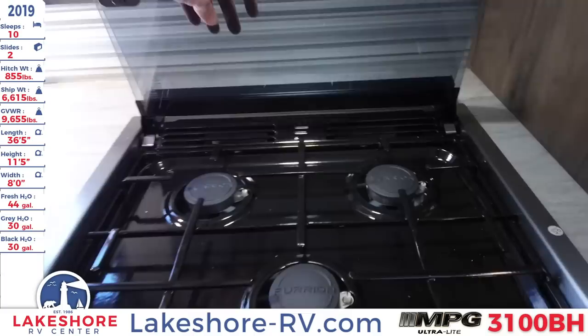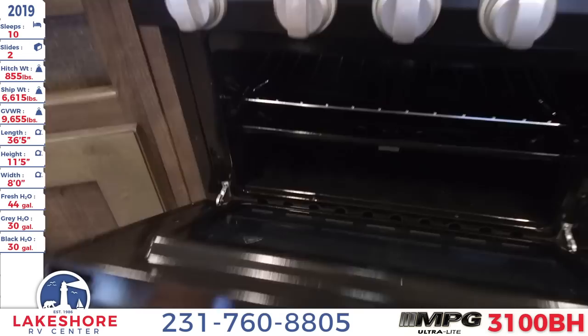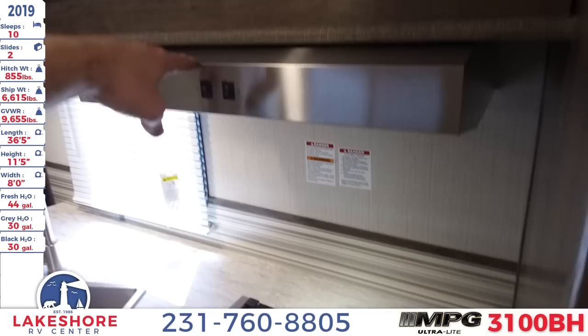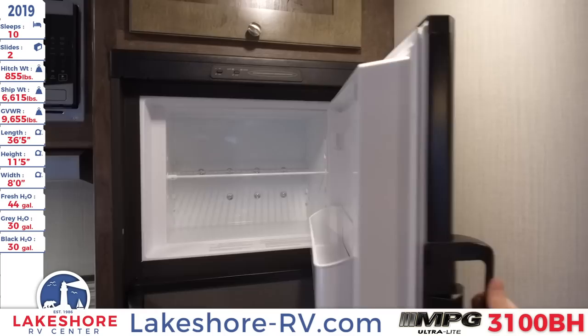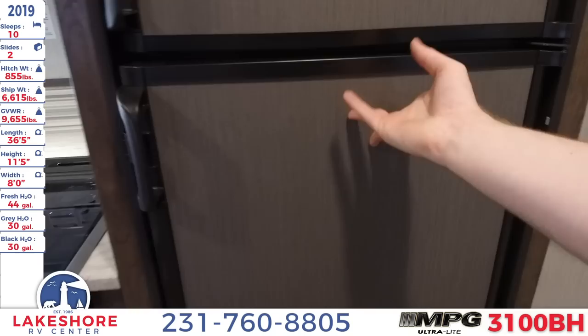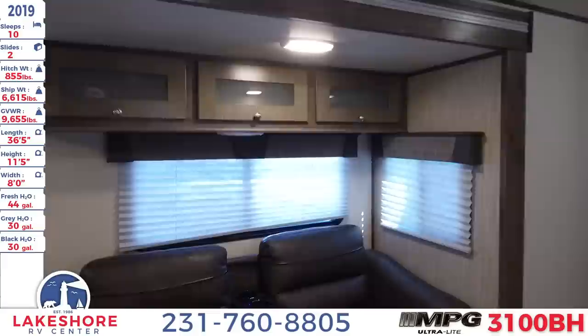Next to the sink is the three-burner range and stove. Pop open this glass top for cooking, but if you're not cooking you can utilize this countertop space just as well. We can take a look on the inside of our oven — looks great. Over top of everything we have the light and hood vent. Above that is our microwave. Next to that is the refrigerator, with a little freezer up top and fridge right down below. Above all of that is a nice little storage space up top as well.